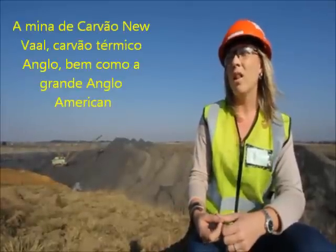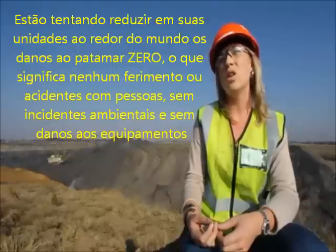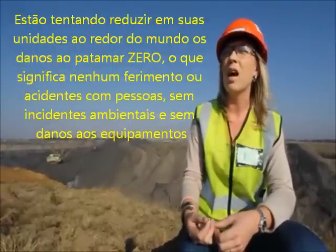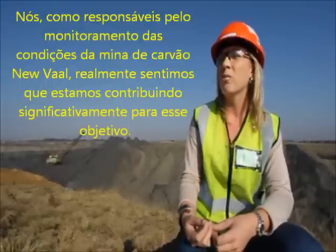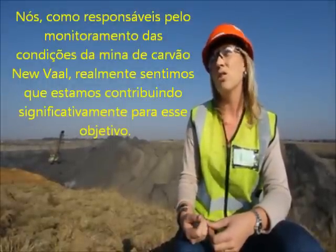New Val Colliery, Anglo Thermal Coal, as well as the greater Anglo American, is striving towards zero harm — which means no injuries or accidents to persons, no environmental incidents, and no damage to equipment. We as New Val Colliery Condition Monitoring really feel that we are significantly contributing to that goal.